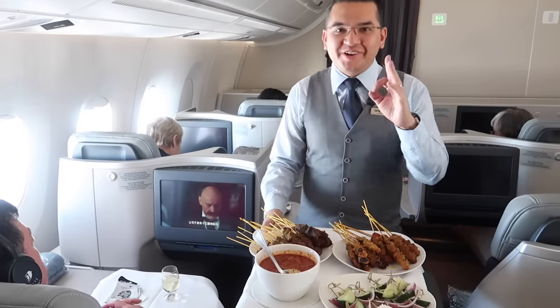This is the famous Nasi Lemak — the breakfast on Malaysia Airlines. I'm very happy to have this, because it's a very famous dish and I think every passenger should have this one for their breakfast.